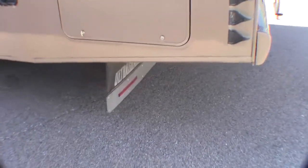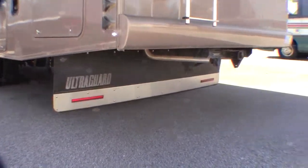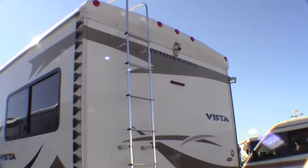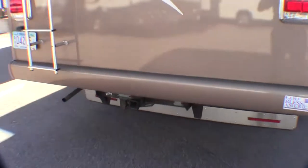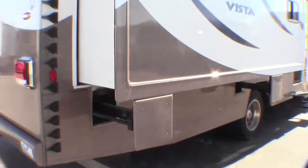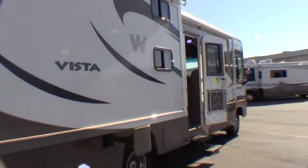It's got a nice guard on the back to protect your tow vehicle or your boat. It's got a 4000 watt Onan generator, a nice big ladder, and a backup camera. It's got your hitch already on there. And there's our bunkhouse slide right there.